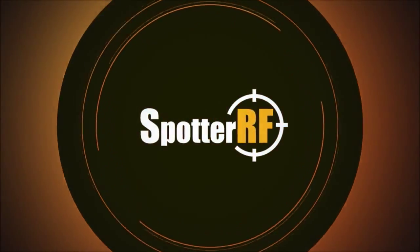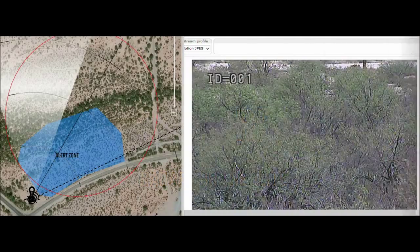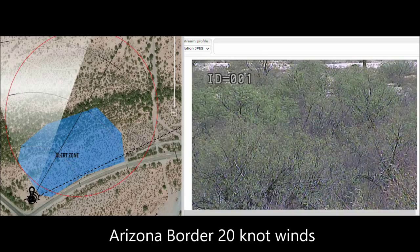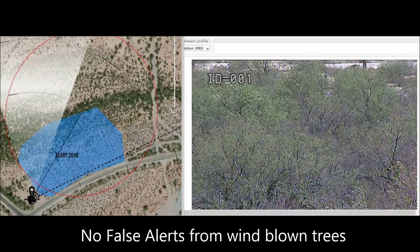SpotRF is the leader in compact surveillance radar, or CSR. This demonstration was done along the Arizona border with high winds. Notice that there are no false alerts from the wind-blown trees.